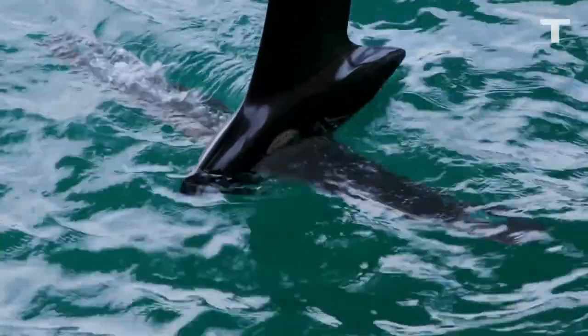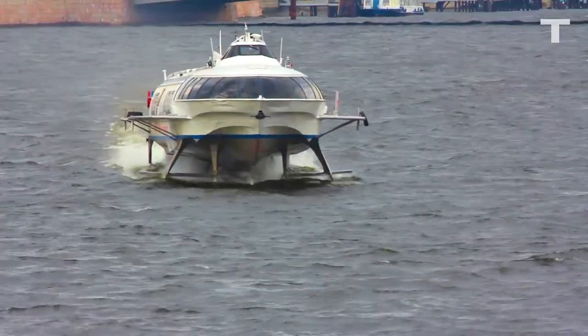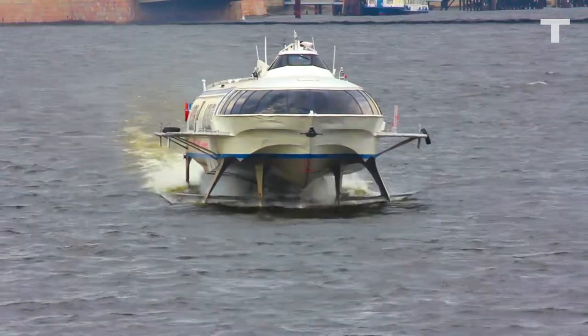But how does it work? Think of hydrofoils like a set of underwater wings you attach to a boat. The faster you go, the higher it lifts the ship out of the water.